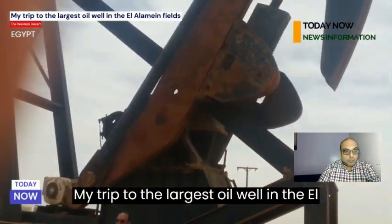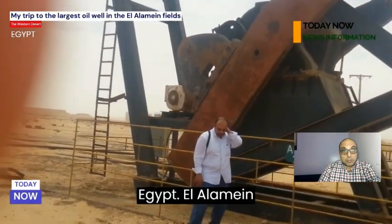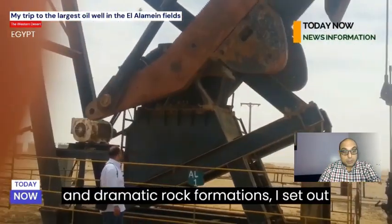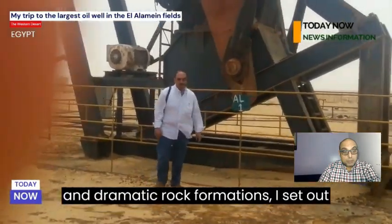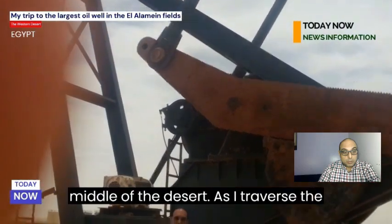My trip to the largest oil well in the El Alamein fields in the western desert in Egypt. The El Alamein fields in the western desert feature hammered sand dunes and dramatic rock formations. I set out on a journey to explore one of the region's vital centers — an oil field in the middle of the desert.